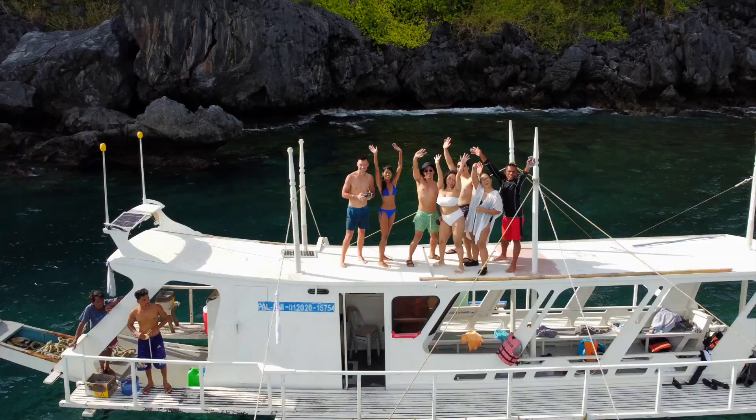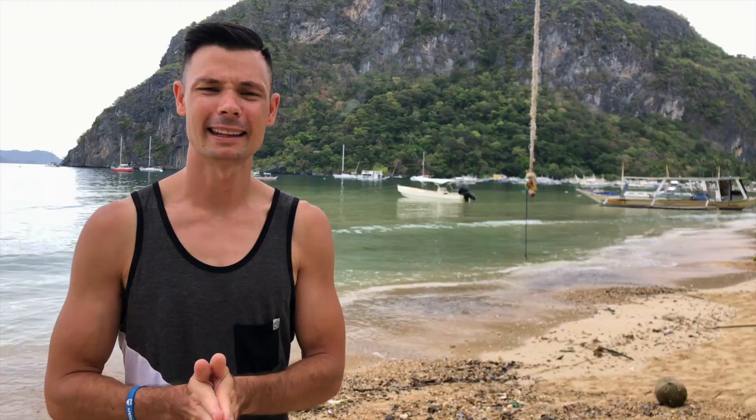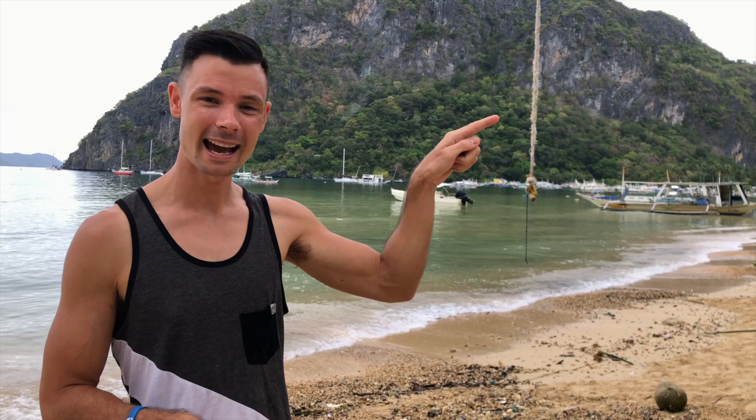This has been one of the most epic tours we have ever, ever done. Thank you so much for watching. To watch our first day in El Nido, click here, and to watch one of our favorite videos ever, click here. Please remember to subscribe, hit the bell, and we'll see you in the next one.